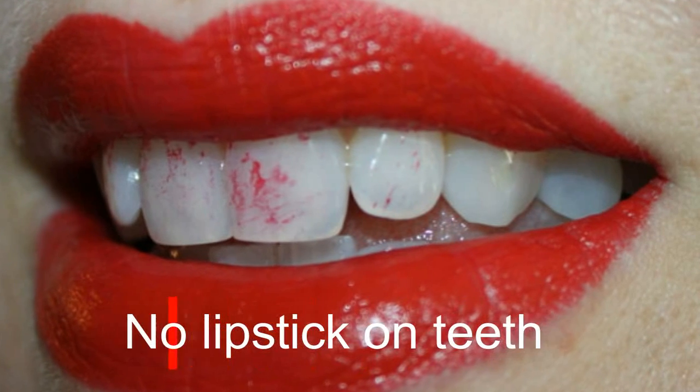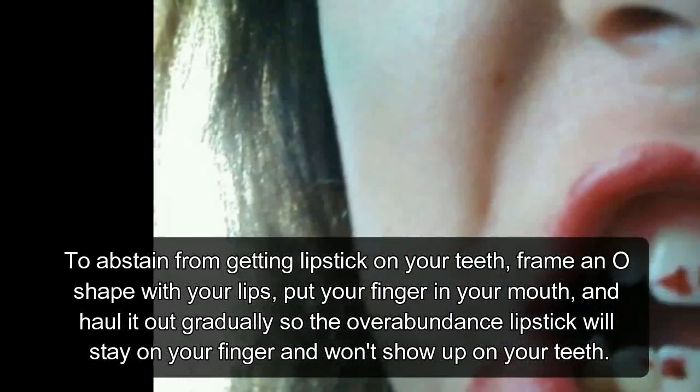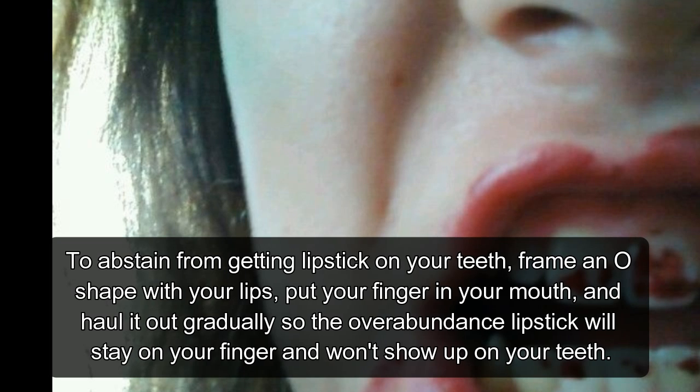Hack 4: No Lipstick on Teeth. To avoid getting lipstick on your teeth, form an O shape with your lips, put your finger in your mouth, and pull it out slowly so the excess lipstick will stay on your finger and won't show up on your teeth.